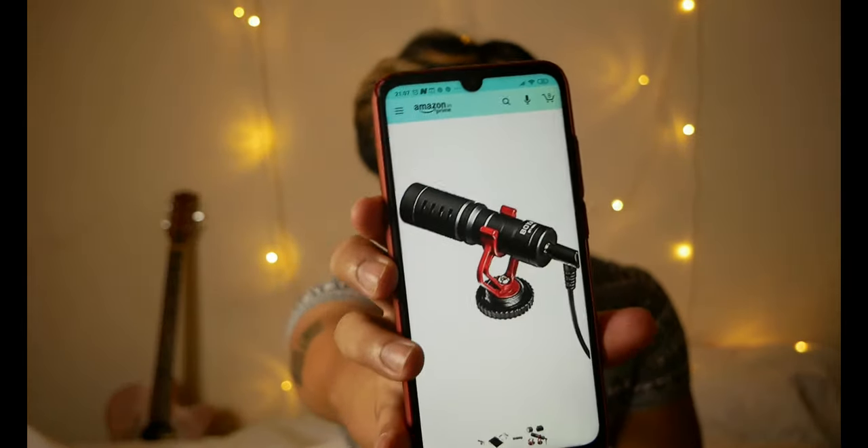I have switched to the Boya mic now. The Boya mic is the Boya MM1. I ordered it from Amazon and got a really good deal — I purchased it for one thousand five hundred ninety-one rupees. Its original price is around two thousand nine hundred ninety-five rupees, so I got a very good discount. Currently, as of the 2nd of August, its MRP on Amazon is somewhere around seven to eight hundred and twenty-five rupees.